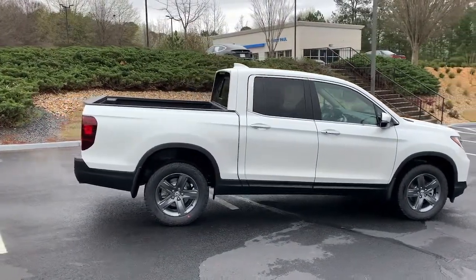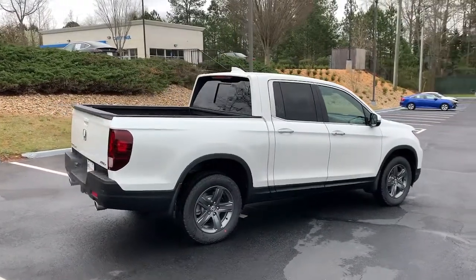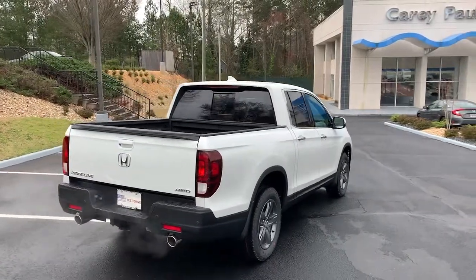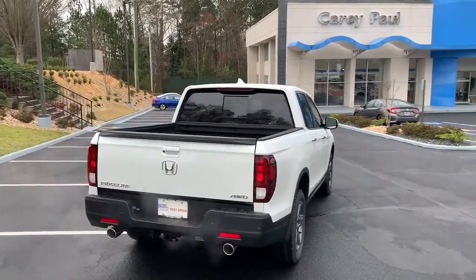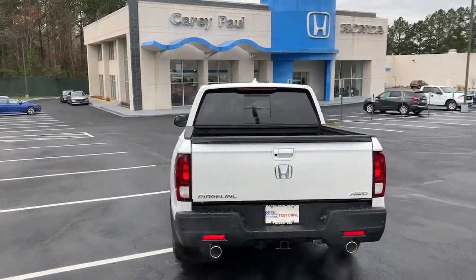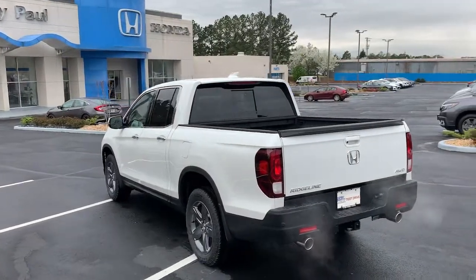Keyless entry, sun/moonroof, fog lamps, electronic stability control, seat memory, trip computer, bucket seats, power windows, four-wheel disc brakes, power steering. Feel the freedom of the unconventional and the delight of the extraordinary. Come in today and test drive this Honda Ridgeline.